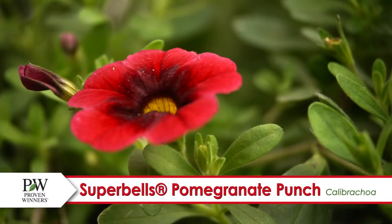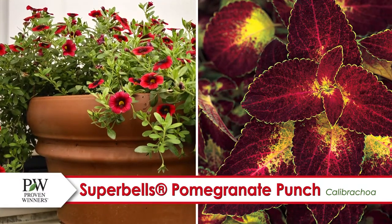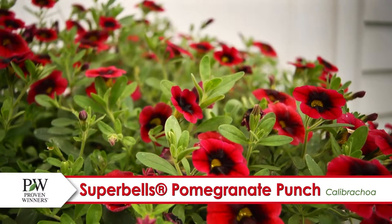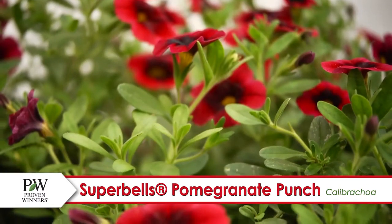Keep them in full sun and they'll combine perfectly with Color Blaze Dipped in Wine Coleus and other foliage plants such as Sweet Caroline Light Green Ipomaea. Pomegranate Punch needs well-draining soil but it likes it on the dry side.